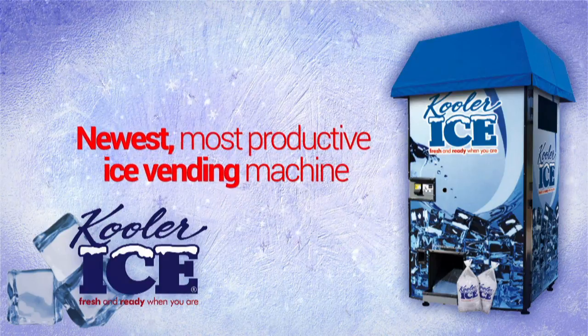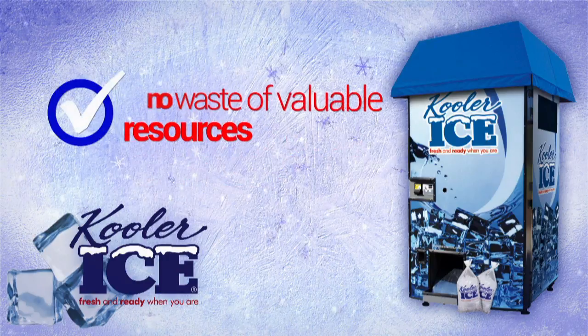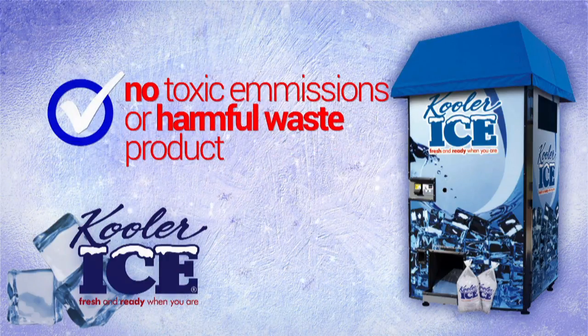Because the ice is made fresh on site daily and on demand, there is no waste of our Earth's valuable resources, no toxic emissions and harmful waste products.